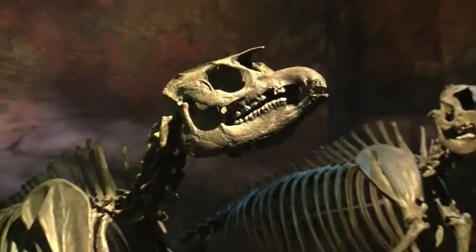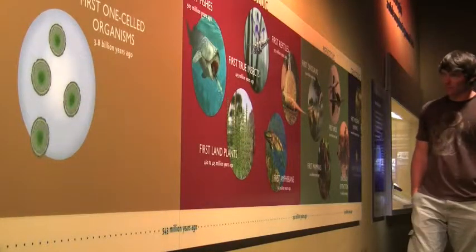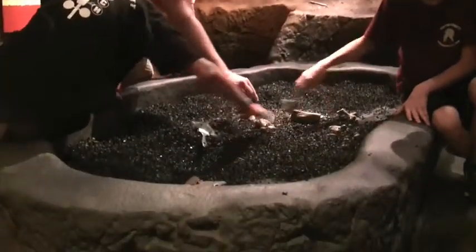With life-sized skeletal recreations and vivid interactive exhibits, the site lets visitors study world history timelines, examine ancient bones, explore a prehistoric forest with an x-ray scope, and even dig for fossils of their own.